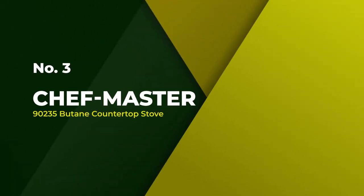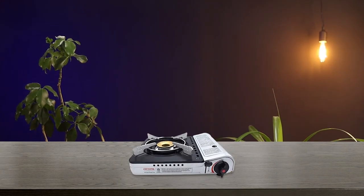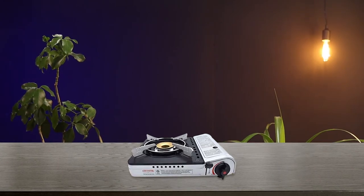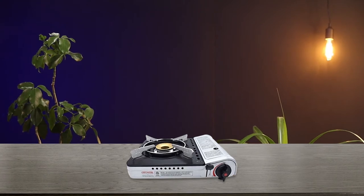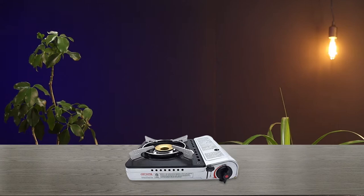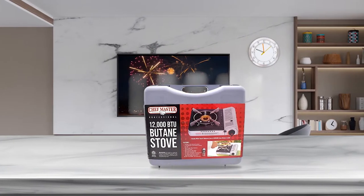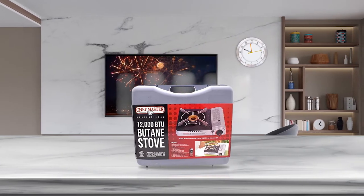Number 3. Chefmaster 90235 Butane Countertop Stove. The Chefmaster 90235 Butane Countertop Range Stove is the perfect appliance for on-the-go cooking. With a variety of heat settings, the stove is perfect for everything from simmering sauces to searing steaks. The electric ignition makes it easy to get started and the wind guard ensures that your food stays in control.